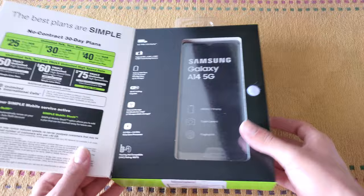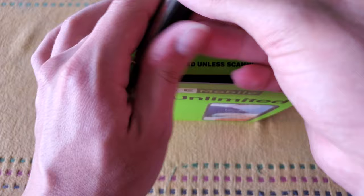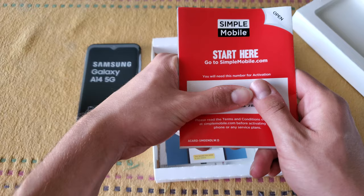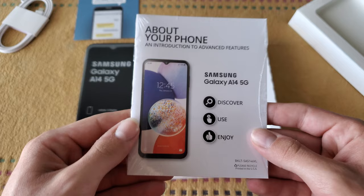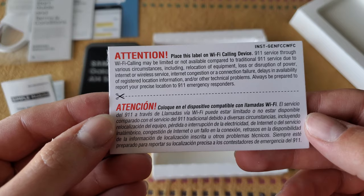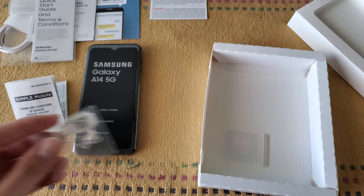Now it's time to unbox the $50 Galaxy A14 5G. To get into it, you can see the inside of the packaging here inside this flap — just need to cut some tape and break a little seal. Removing the contents of the box reveals the phone itself wrapped in plastic, activation information, a USB-C to USB-C cable, information about 611611, the user guide, Samsung's quick start guide, terms and conditions, Simple Mobile's terms and conditions of service, a warning about 911 use through Wi-Fi calling, and an ejector tool for the SIM and SD cards.